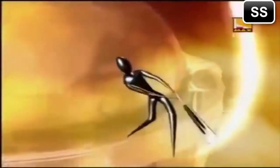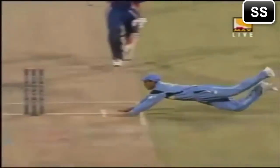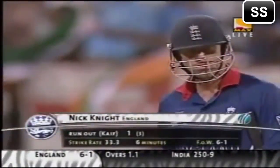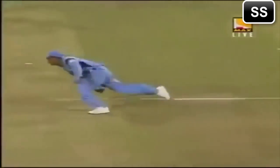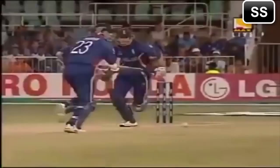That was a terrible call — no run whatsoever. He's taken on Mohamed Kaif, who's one of the best fielders in the Indian team. He was onto it in a flash. And Nick Knight had no chance whatsoever. He had to hit direct and he's done exactly that. We'll take it six — cutting that angle, he's already there. And if he was able to put the ball on his hand, he was so quick. It was absolutely brilliant.